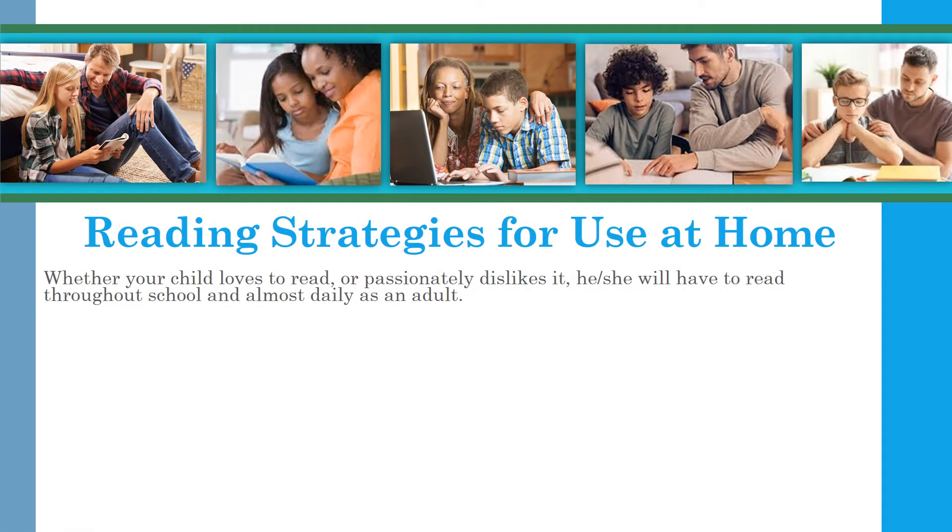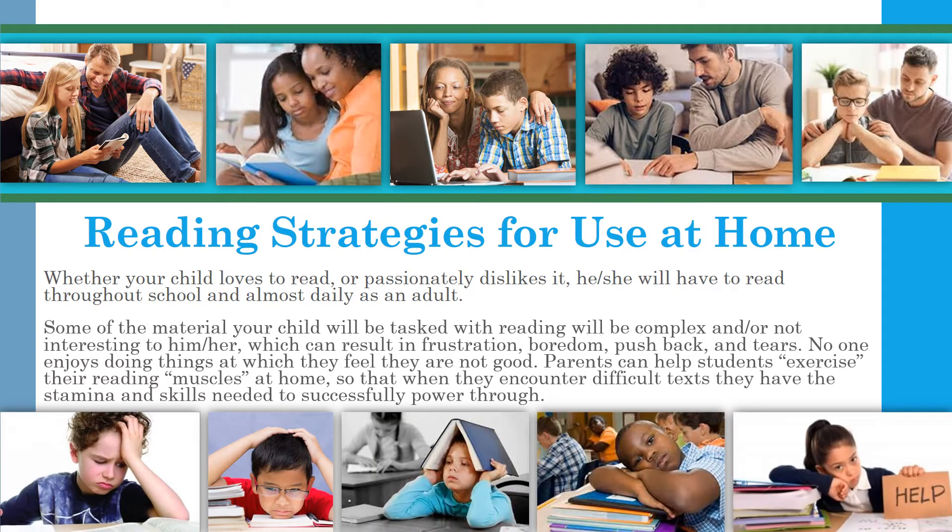Whether your child loves to read or passionately dislikes it, he or she will have to read throughout school and almost daily as an adult. Some of the material your child will be tasked with reading will be complex and or not interesting, which can result in frustration, boredom, pushback, and tears. No one enjoys doing things at which they feel they are not good.